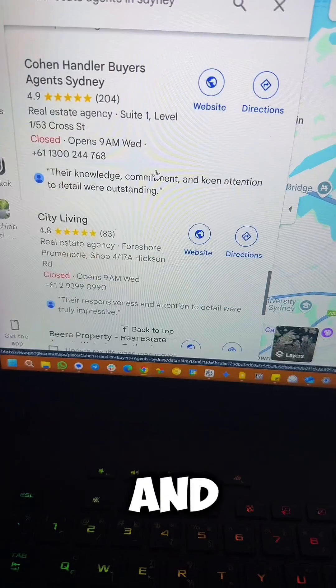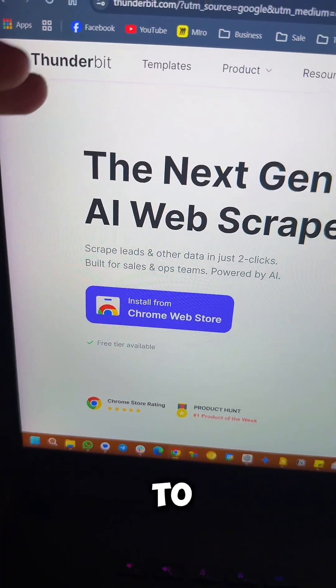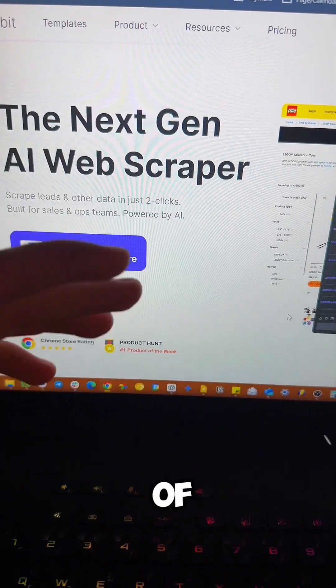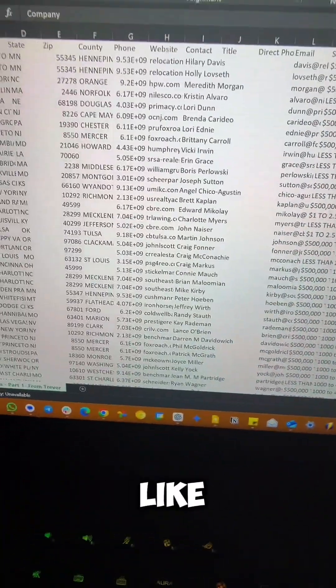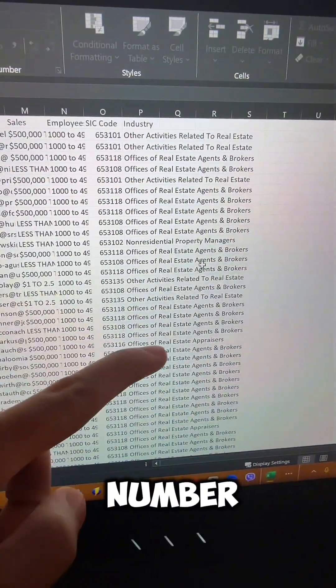There are hundreds and hundreds of leads here to sell to. Next, we head over to Thunderbit to scrape all of the leads using AI from Google Maps. You'll get something that looks like this, including their email, phone number, and address.